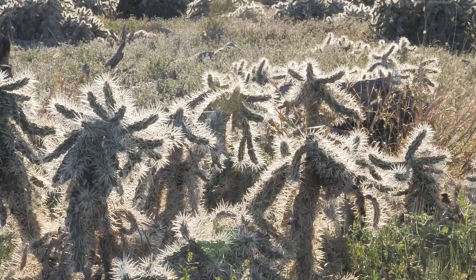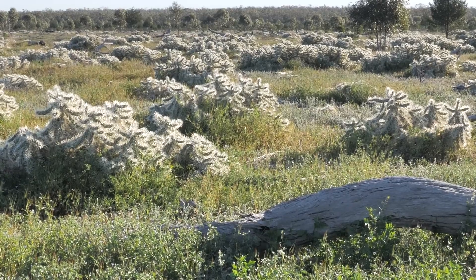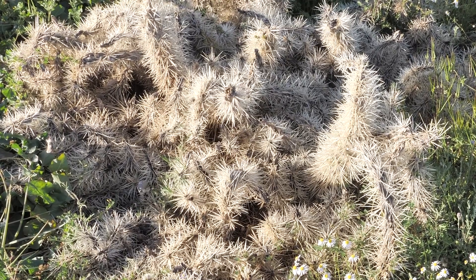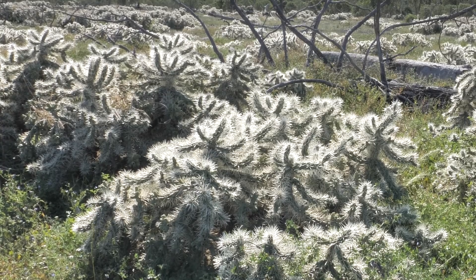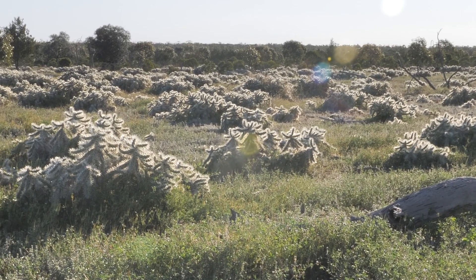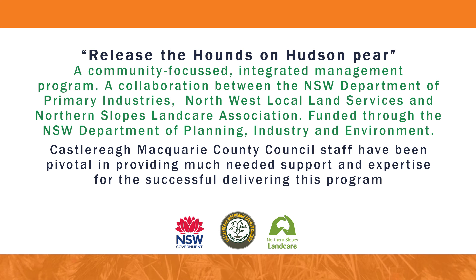Working in collaboration with your neighbours and local community will help to ensure that the spread of this highly invasive cactus species is managed for the benefit of the whole community. Further information and advice on Hudson Pear management can be obtained through your local weeds officer, local land services and the Department of Primary Industries. Thank you for listening.